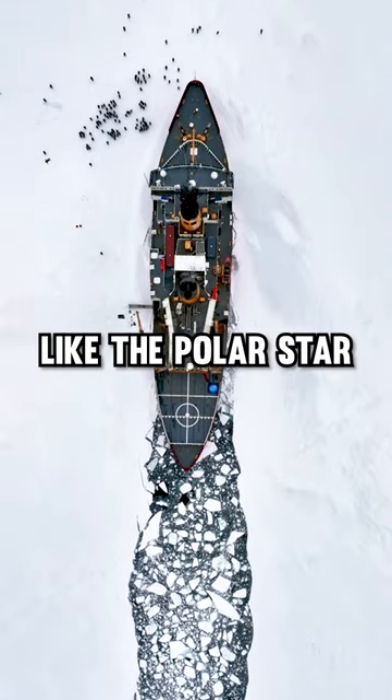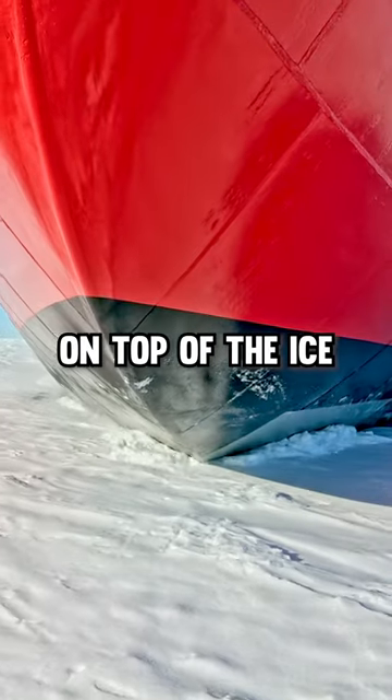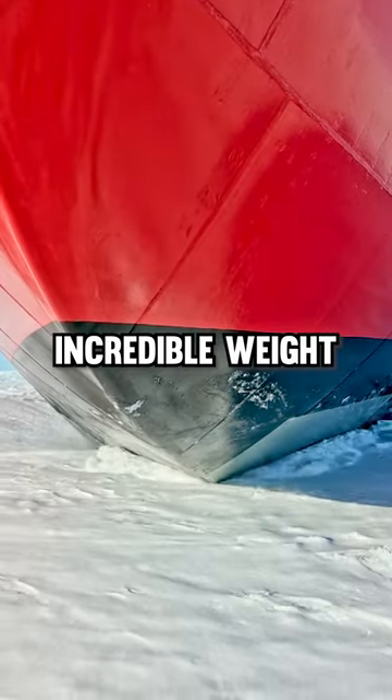Other icebreakers, like the Polar Star, break ice by lifting themselves on top of the ice and crushing it beneath their incredible weight.